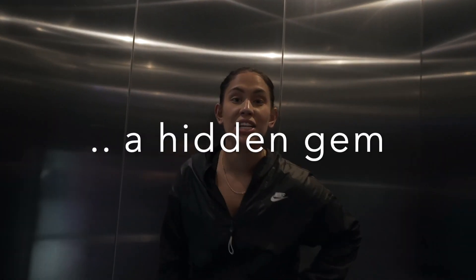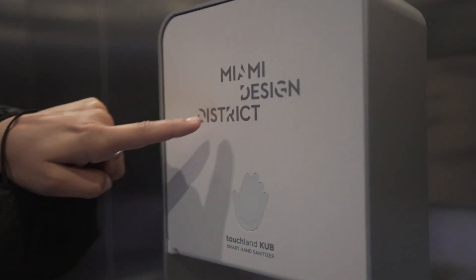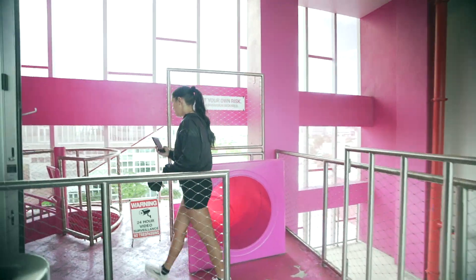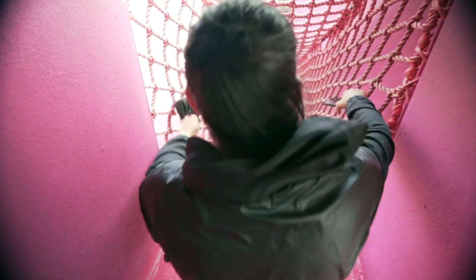It's a hidden gem in the Miami Design District for sure. It has a pink slide and a mini playground. It's super random but super cool. If you want to go check it out, it's in the Design District — go have some fun.